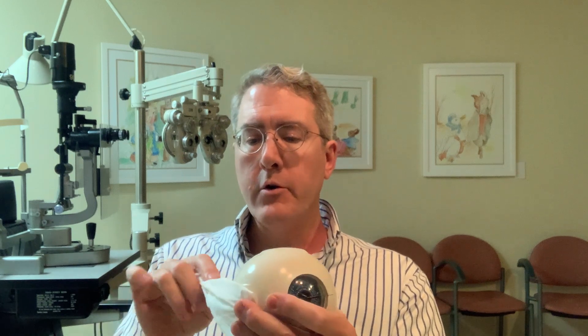The nerve we're talking about in this video is the abducens nerve, which controls the lateral rectus muscle and pulls the eye out towards the ear. This is the sixth nerve. The fifth nerve, which I left out, is a sensory nerve that innervates the sensation of the cornea around the eye. The sixth nerve controls this muscle that originates back at the annulus of Zinn, comes forward, and attaches on the side of the eye toward the ear, pulling the eye out. That movement is called abduction, so it's called the abducens nerve.